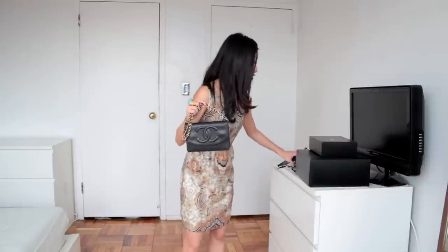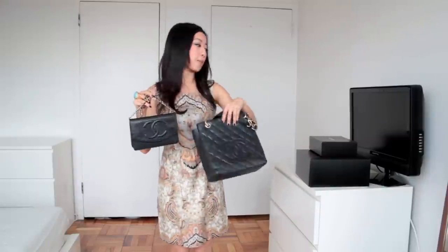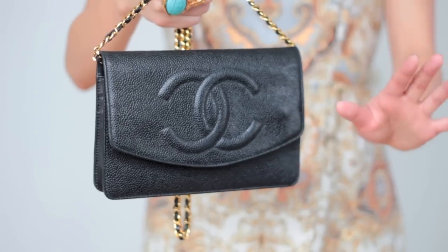The second bag I'm going to be talking about is the Wallet on Chain, or WOC. This is the rectangular version — it also comes in a half moon shape, which is more pouch-like if you're not keen on rectangles. This measures 7 inches wide, 5 inches tall, and the side expands to about 1 inch wide. This is how the size compares to the Petite Shopping Tote — as you can see, it's significantly smaller. I'm going to get a little bit closer to show you guys the details on the inside. The one I have is in caviar leather.